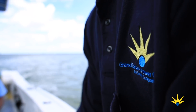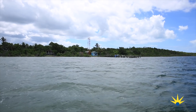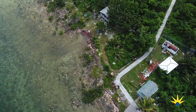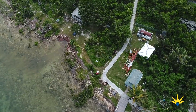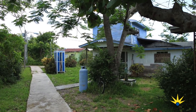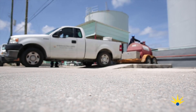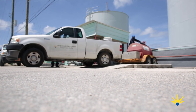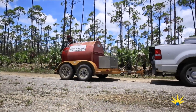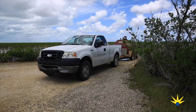Grand Bahama Power Company supplies electrical power to the island of Grand Bahama from West End to Sweetings Quay in the east. Just off the north shore of the island is Water Quay. GBPC supplies electricity to less than a dozen customers on the Quay, which is not tied directly into our transmission system. Power is generated on Water Quay by two single-phase diesel generators. To fuel the generators, GBPC staff load 330 gallons of diesel from our Peel Street plant, transport it 40 miles east and then to Water Quay via ferry boat every two weeks.